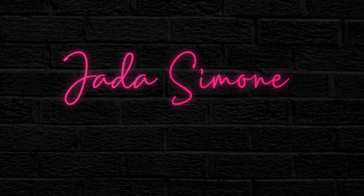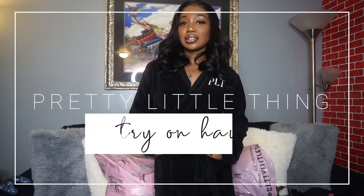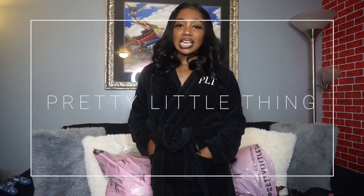Hey y'all, welcome or welcome back to my channel. I'm Jada Simone and you're watching Jada's channel. So as you guys can see by the title of today's video, we are going to be doing a Pretty Little Thing try-on haul. This is going to be my first video for 2021 and we are definitely doing a revamp for the entire channel and all of my social medias. I'm so excited for all of the great content coming this year.